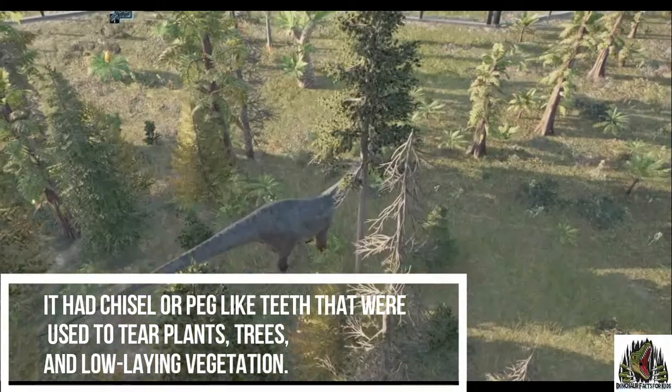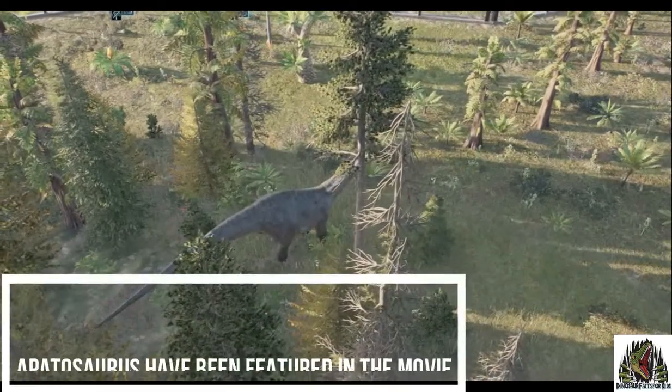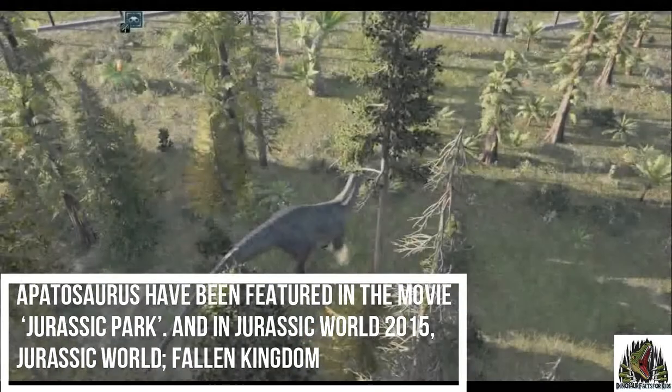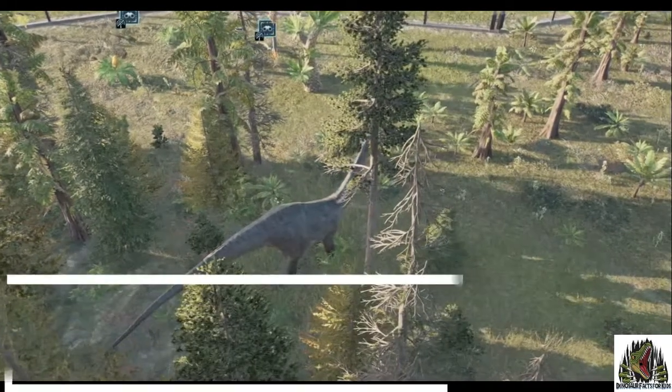It had chisel or peg-like teeth that were used to tear into plants and low-lying vegetation. It's been in the movie Jurassic Park and in Jurassic World in 2015, and it's going to be in Dominion coming soon.